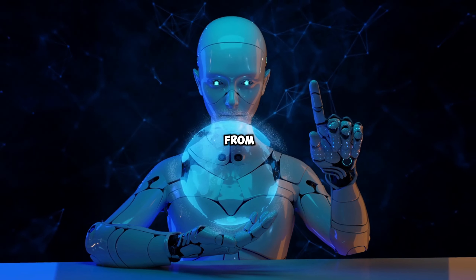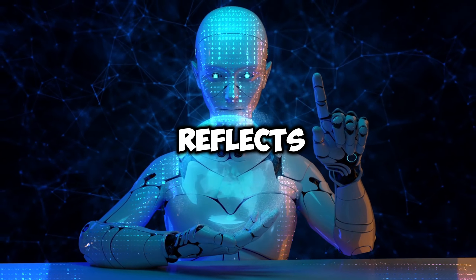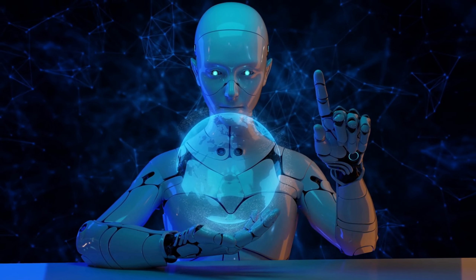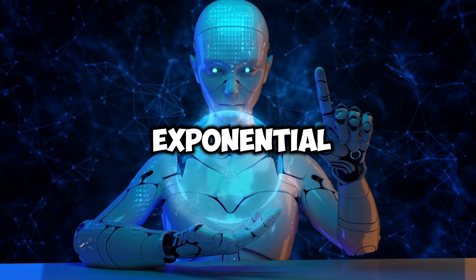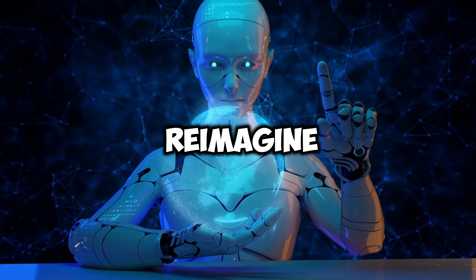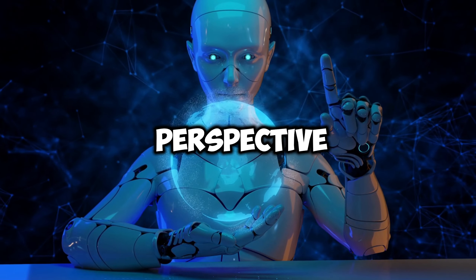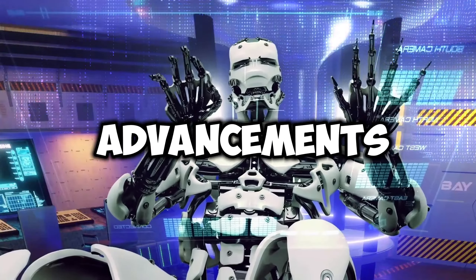The transition from concept to increasingly functional prototypes in a relatively short time frame reflects a broader trend in technology, where breakthroughs are happening at an exponential rate. This swift evolution challenges us to reimagine the role of robots in our lives and work, encouraging a forward-looking perspective on how humanity will integrate these advancements.